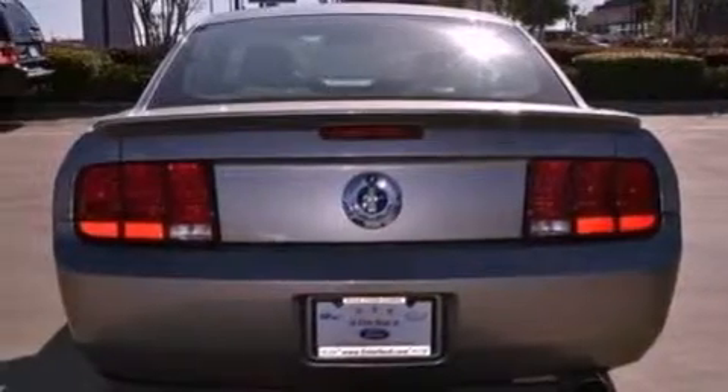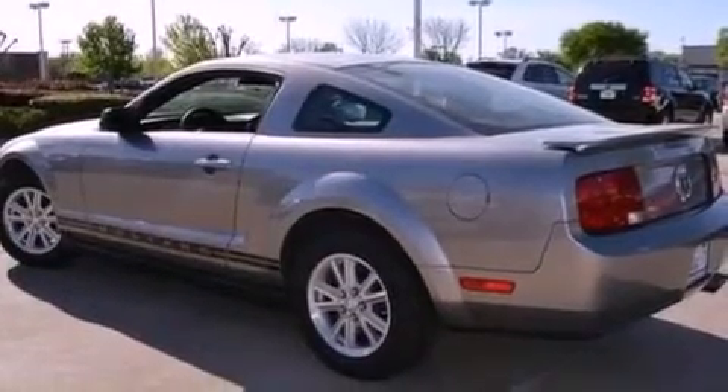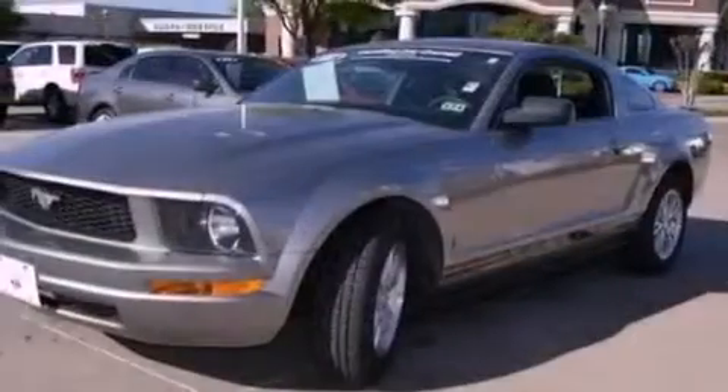Its top features and packages include the appearance package, a low-tire pressure indicator, aluminum wheels, and a multi-link rear suspension.